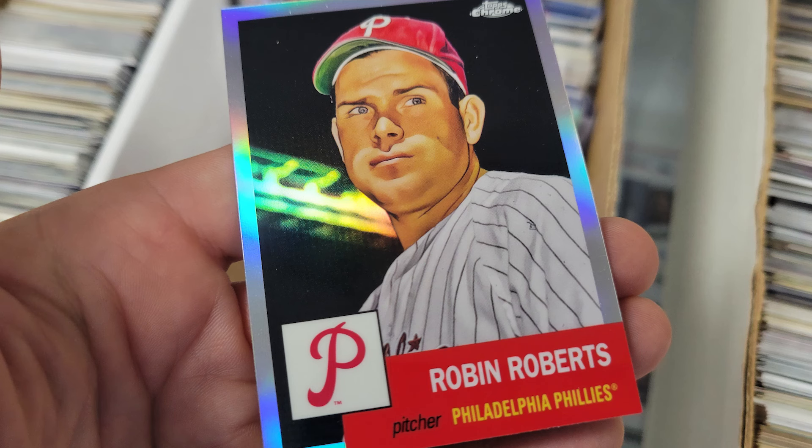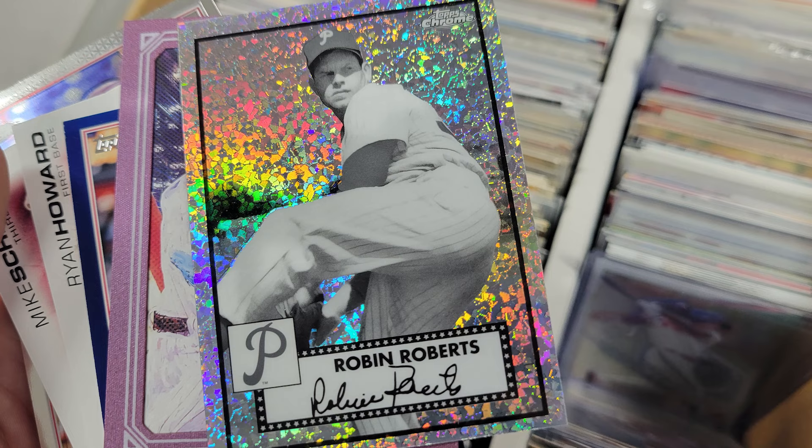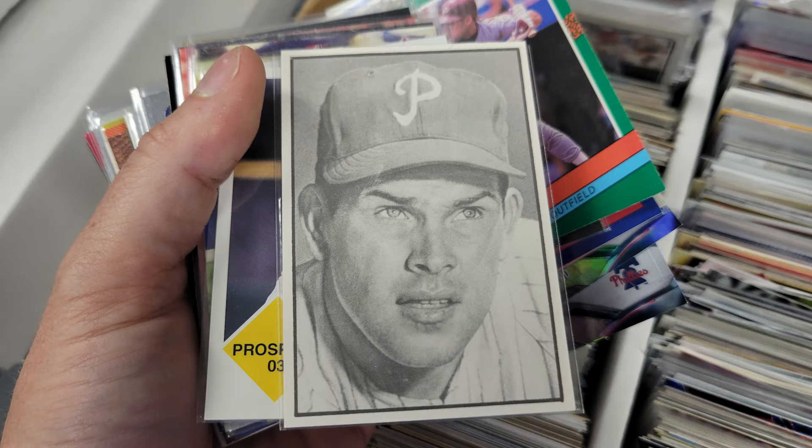Having just released the episode on Robin Roberts, I chuckled every time I came across a modern reprint, reissue, or new release of his — like this one, or this one, or this one, or this one.